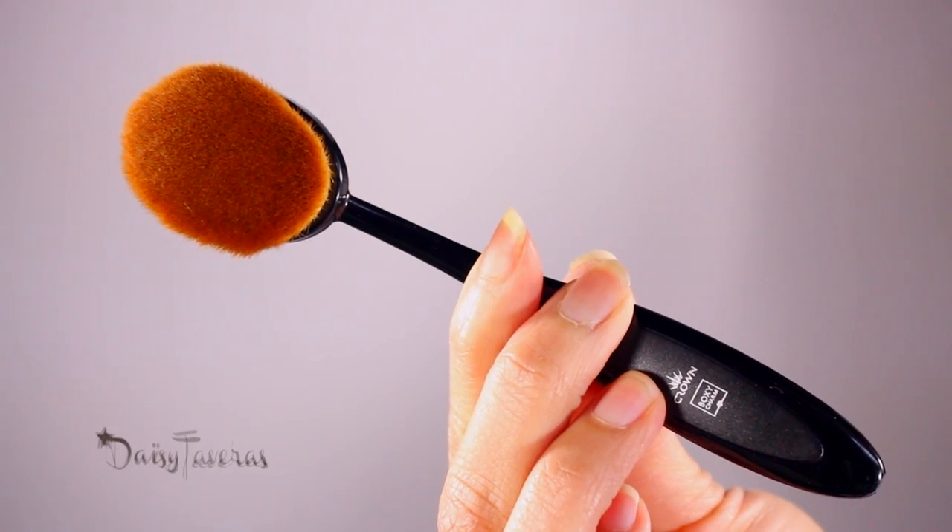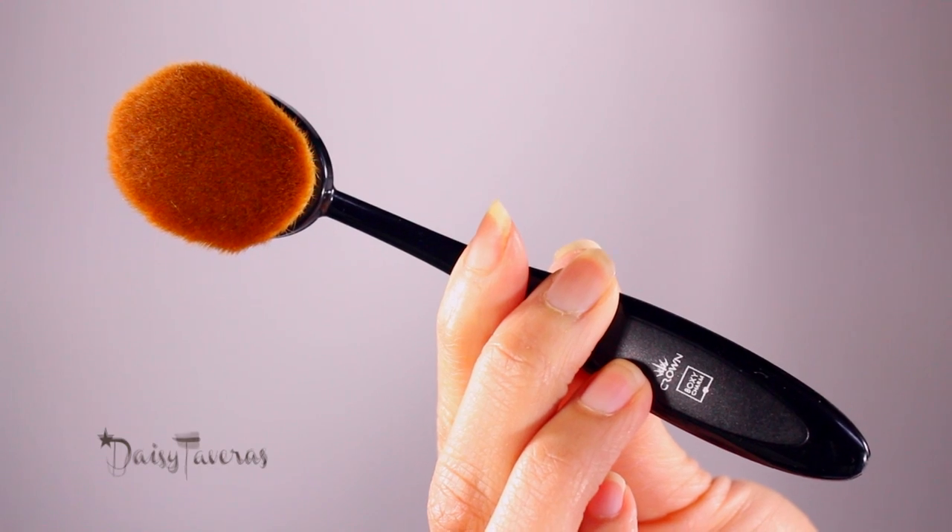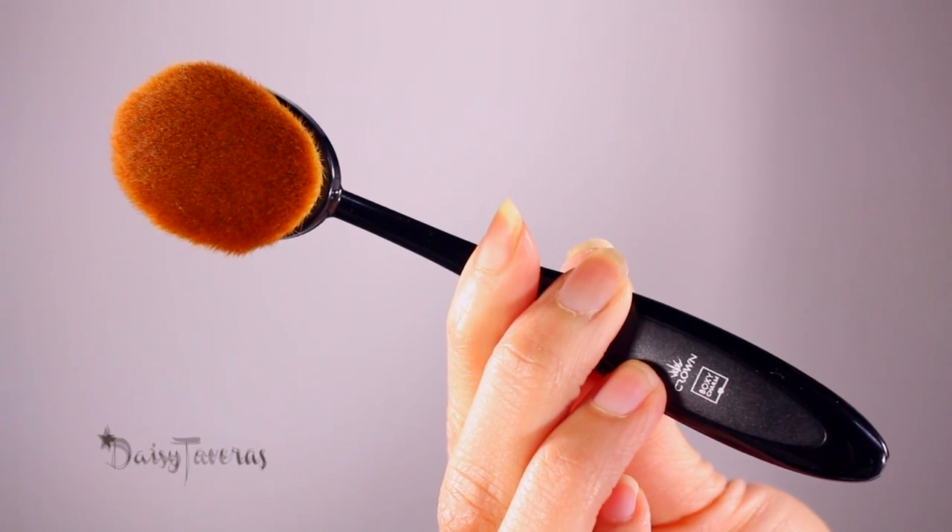Next up it's called Crown Brush — this is a large contour brush. This is interesting; it's like that craze I've been seeing, similar to what Artis first came out with. You can use it with any liquid, powder, or cream for full coverage application. They hit it right on the mark because it is so soft, and it retails for $24.99. It feels so nice — like my baby kitty!